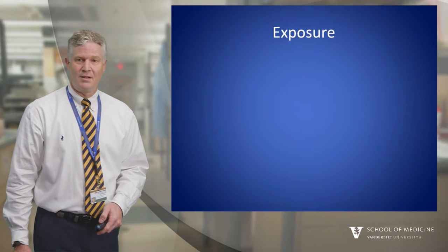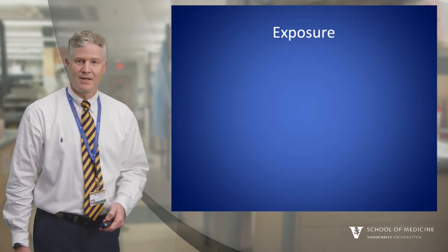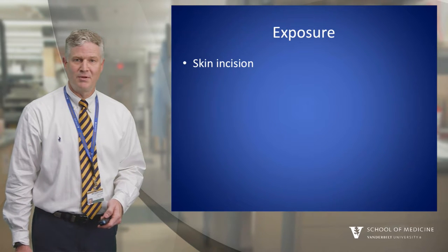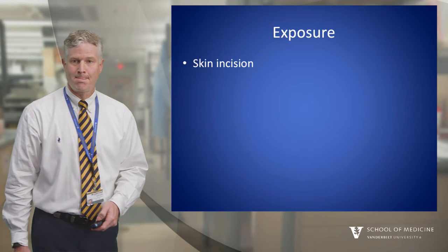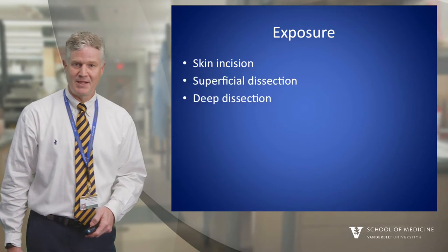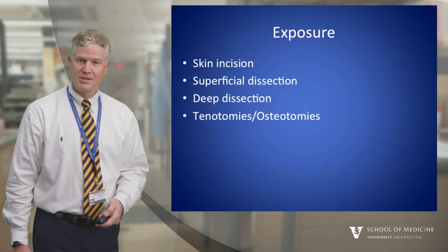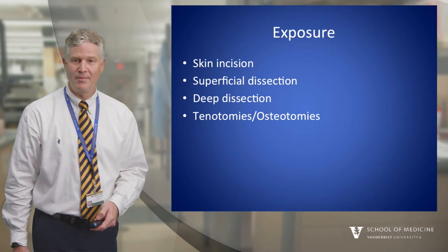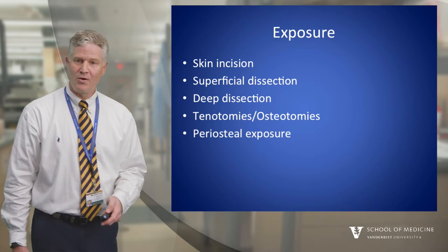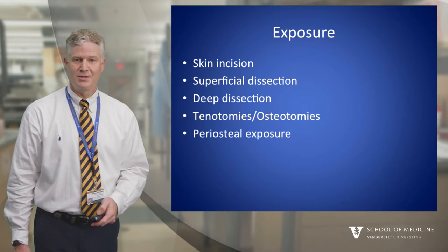Exposure: Notice how many things we've already controlled just by thinking about room setup, instruments, and patient positioning. Carefully plan your skin incision to see and avoid important structures and give adequate exposure for reduction and placement of implants. This might have to factor in previous scars or wounds. Superficial and deep dissection is driven by the particular approach and injury. Will you need a tenotomy or osteotomy, and if so do you need to tag or pre-drill for later repair? Plan to expose only as much as you need to reduce the fracture, and limit the damage done by a careless approach that devitalizes more bone than necessary.